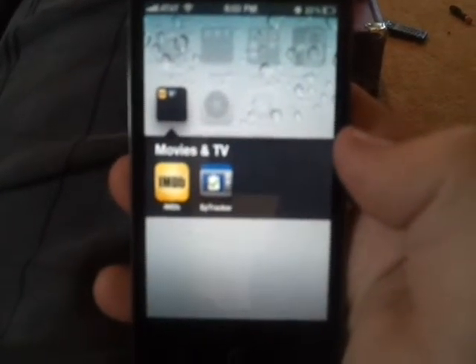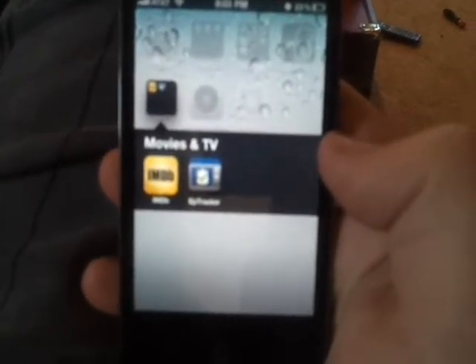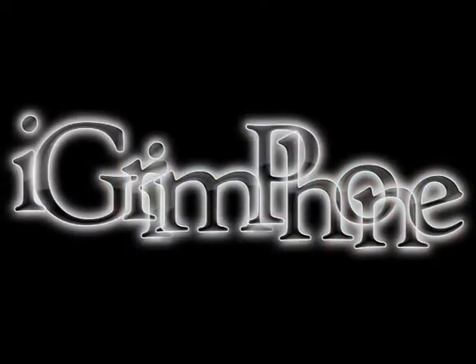We're with iGrimphone, so make sure you rate the video and check out our blog. We'll see you next time.